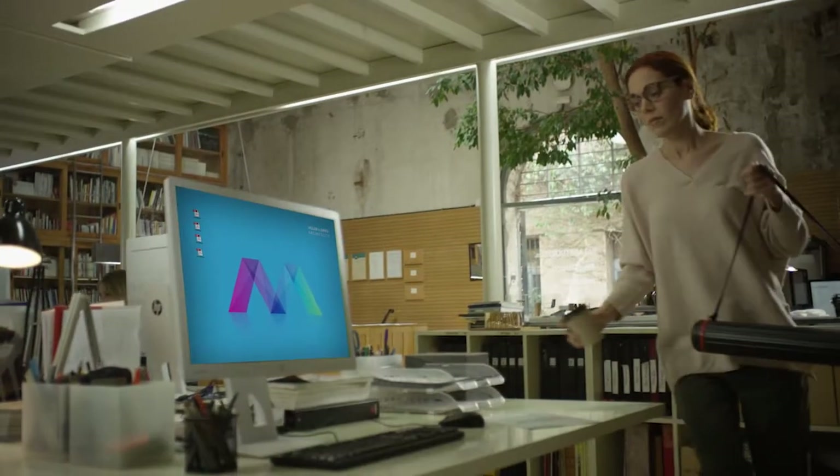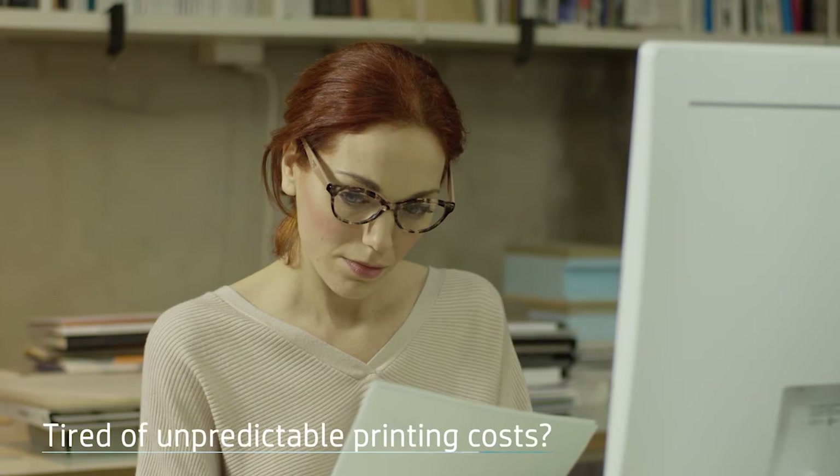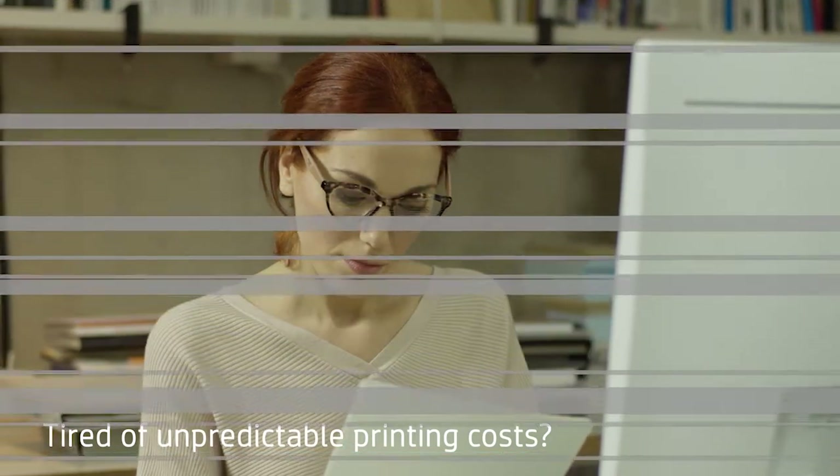Even when business is good, unpredictable printing costs can limit your profits. But HP can change that.